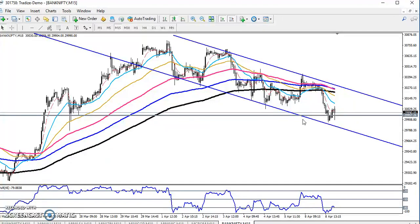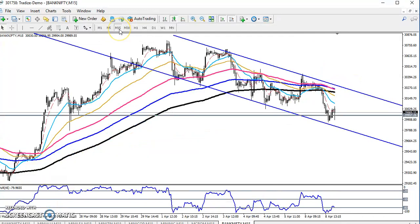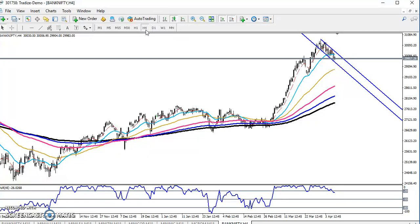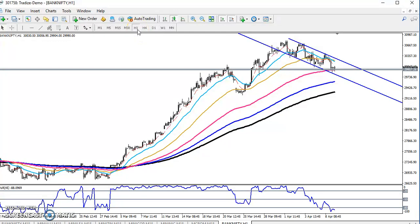First of all, we have to look at the one-hour or four-hour chart. Right now the trend is uptrend, but if you see the 15-minute chart, it is already in a downtrend. So in the large timeframe it is an uptrend, and in the small timeframe it is a downtrend — that means the price is doing a retracement in the long term.